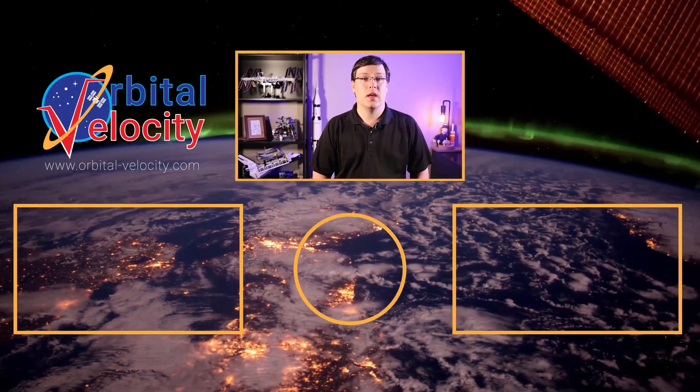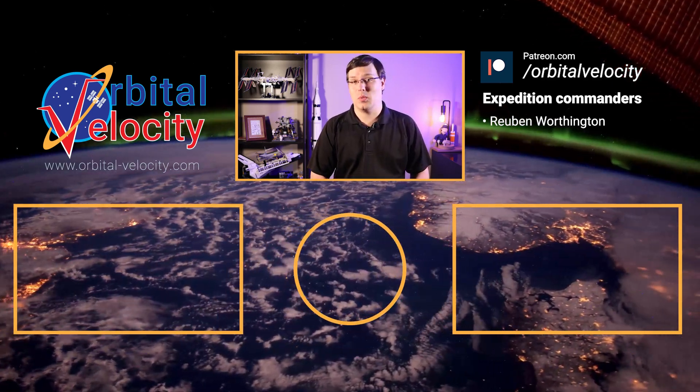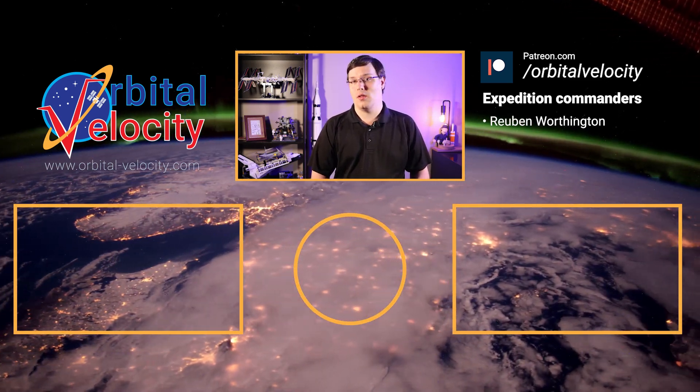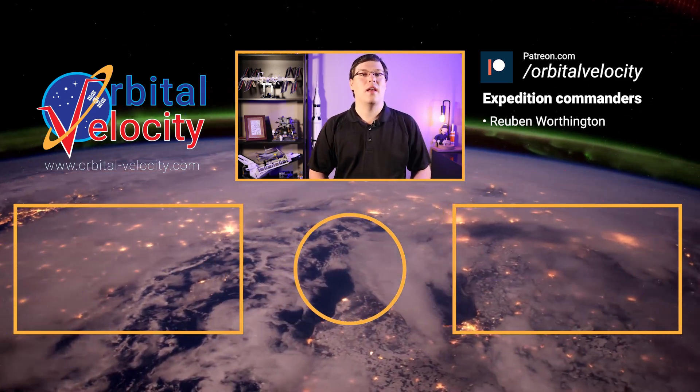If I've earned it, it'd mean the world to me if you could subscribe to the channel if you haven't already and share these videos with friends and family — it helps support the channel and lets me know what topics you're all interested in regarding human space exploration. If you're able, consider supporting Orbital Velocity on Patreon. Depending on the level you pledge at, you'll get access to graphics and content not used in videos, as well as your name in future videos. Be sure to follow Orbital Velocity on Twitter and Facebook, and visit orbital-velocity.com for even more space-related content, including a monthly newsletter called The Space Capsule. Links are in the description below. Thanks again for watching, and until next time — Ad Astra.